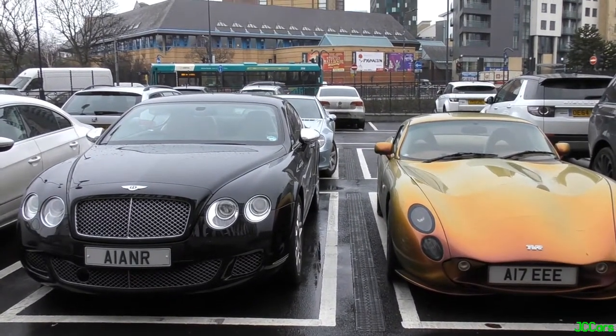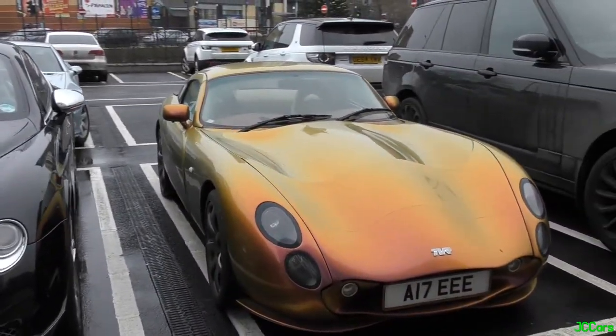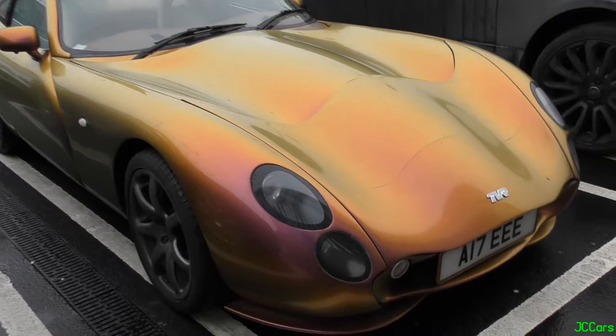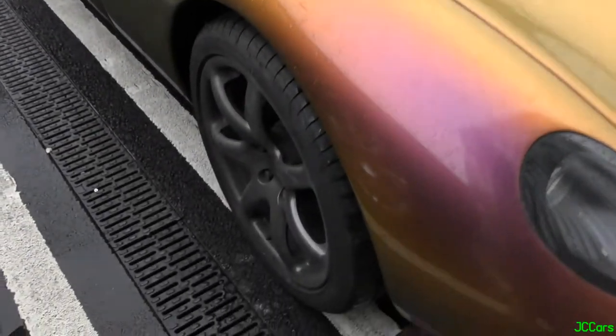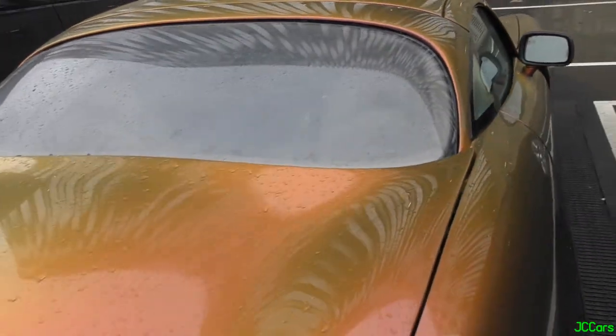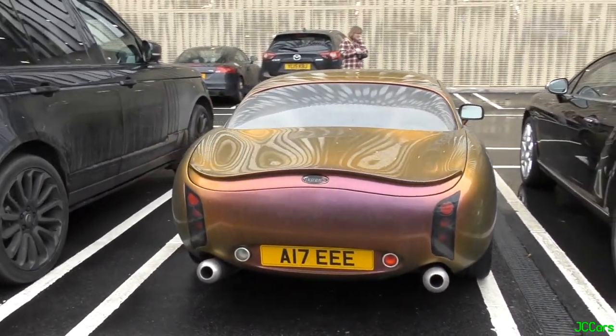Outside the Victoria Leeds, we've got this awesome British combo. We've got this Continental GT, but then more importantly, here we've got this stunning chameleon-coloured TVR Tuscan S. I'm not too sure what the name of this colour is, but it looks amazing. It's got a sort of brown and cream leather interior as well. But yeah, you don't really see these very often. Looks amazing.